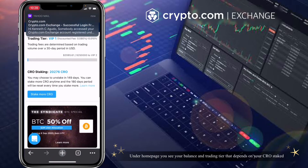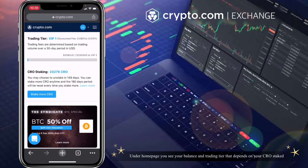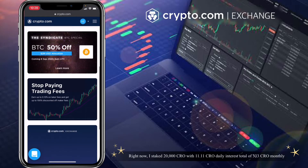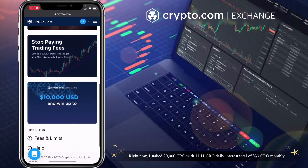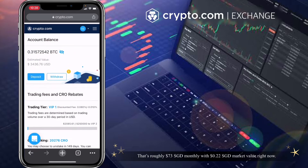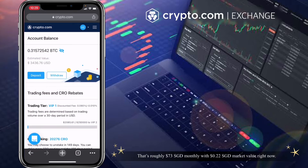Under the home page you see your balance and trading tier, which depends on your CRO stake. Right now I stake 20,000 CRO with 11.11 CRO daily interest — a total of 333 monthly, that's roughly $73 SGD monthly.